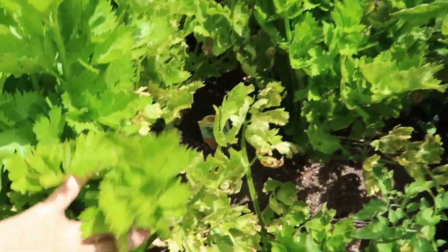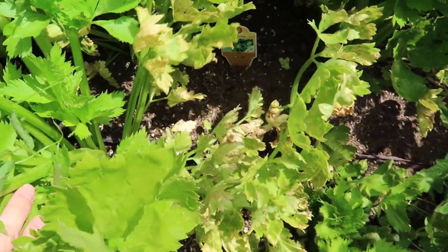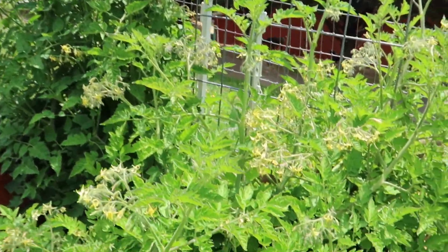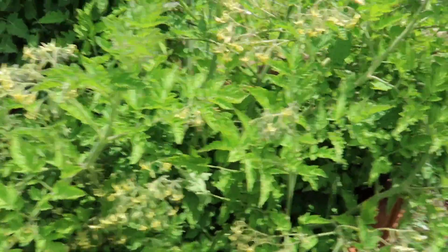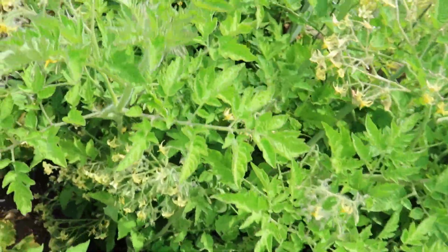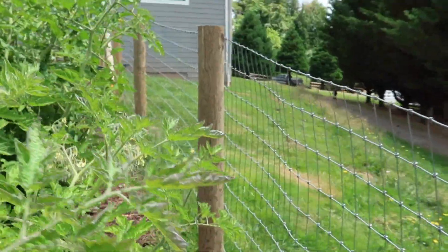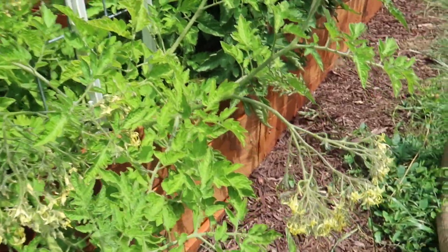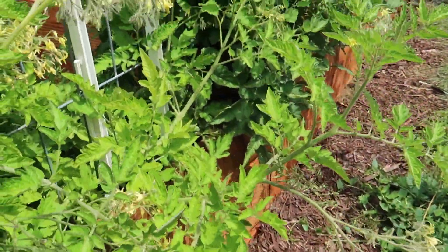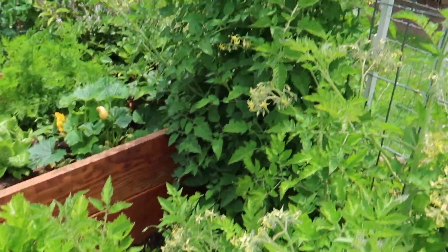We have celery - look at this celery, beautiful and it tastes really good when it's fresh. And these are our cherry tomatoes that I started from seeds from Baker Creek. Tons of flowers on them but no fruit yet. I'm just letting them go wild, not trimming them at all. And that's the garden so far.